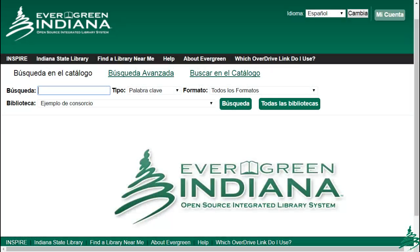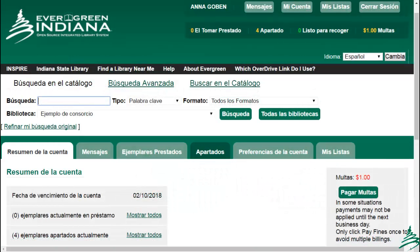The majority of the site will be translated. Some local customizations are not, and of course, this does not affect the language of the BIP records. We are finalizing some updates to the translation files, so there may be a slight delay in the final release of the Spanish-language interface version.